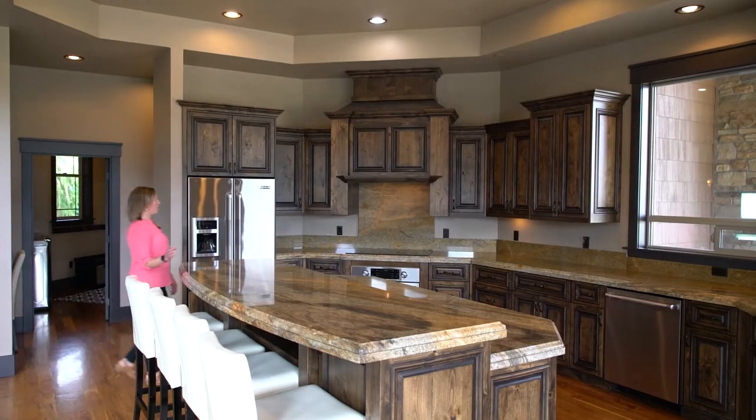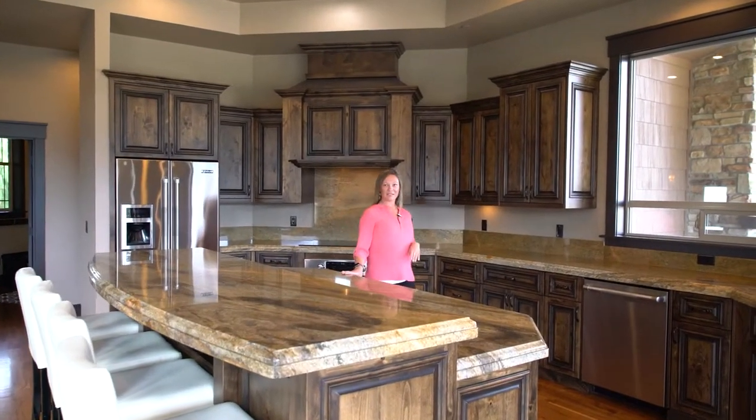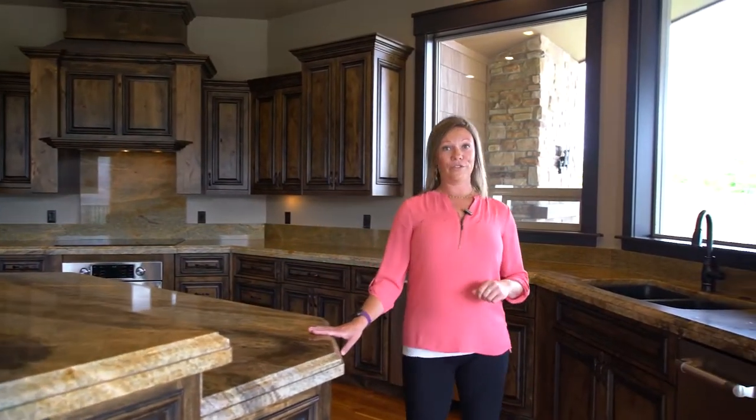The kitchen is complete with these beautiful wood cabinets, granite countertops, stainless steel appliances, and lots and lots of room for storage.